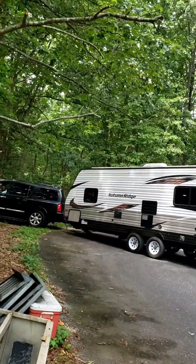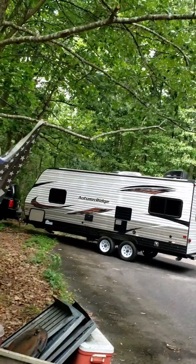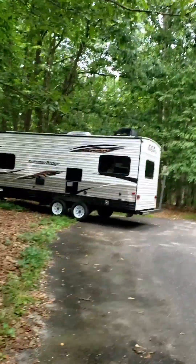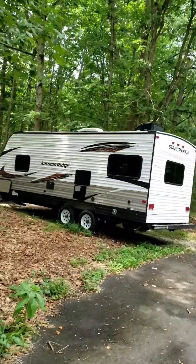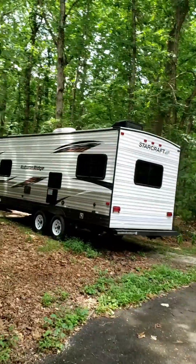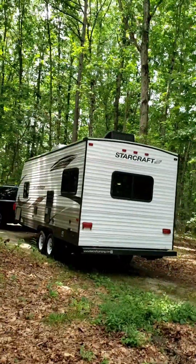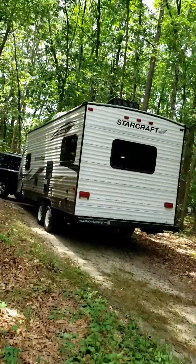My Starcraft Autumn Ridge has made it to its home away from home. We're gonna pull it right on through and get it parked where it will be while I work on it. Making sure we got clearance here, overhead clearance, and that we can clear the brush and the trees.